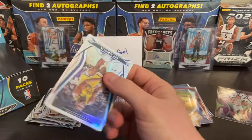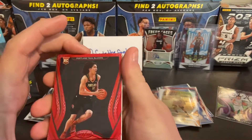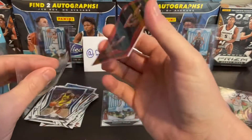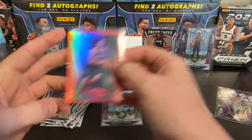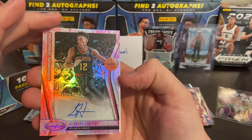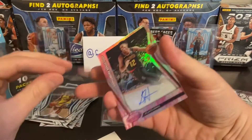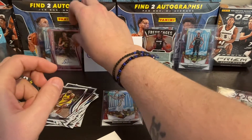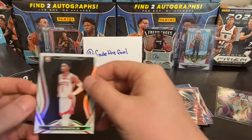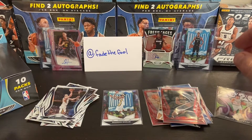Alright, Eric Paschell, rookie card, CJ Elleby. I think we got our second auto here. Yeah, these are pretty nice cards — second auto. We got the pink camo, Deandre Hunter, Sophomore Sensations. Kenyon Martin Jr. and Bojan Bogdanovic. Pretty decent set, about halfway through.